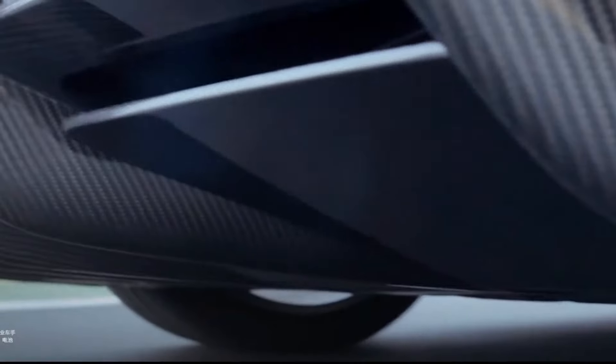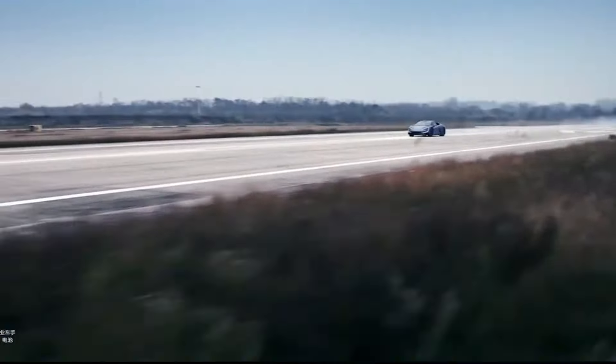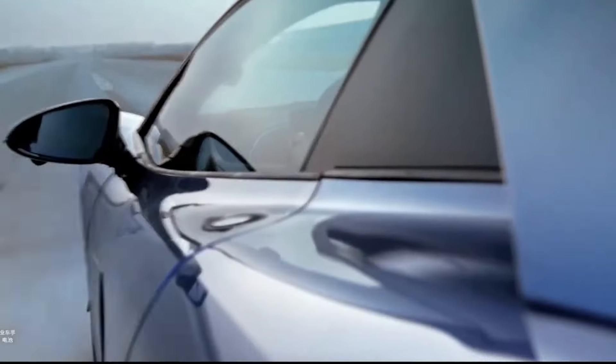Instead of traditional track performances, this supercar demonstrates its prowess through unconventional maneuvers, facilitated by BYD's DiSS system — a cutting-edge suspension technology that we'll delve into right now.